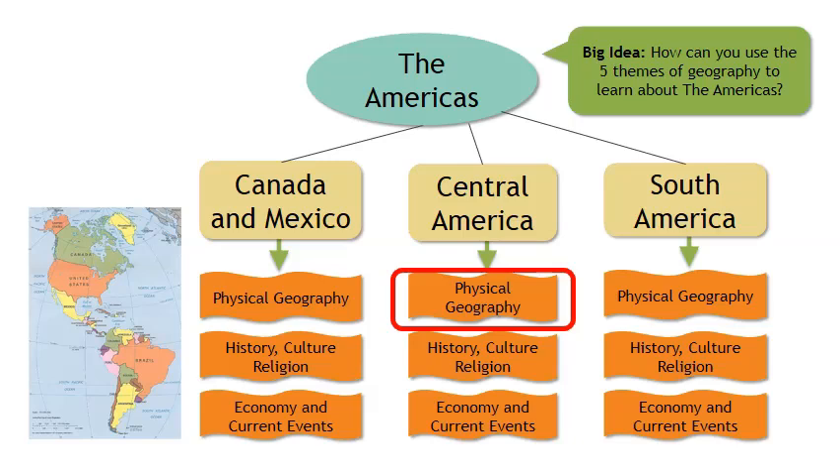In our last lesson, we looked at the physical geography of the mainland of Central America. Today we'll take a closer look at the physical geography of the islands in the Caribbean Sea.